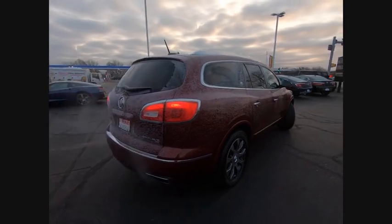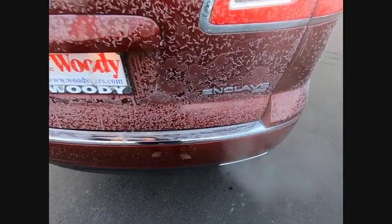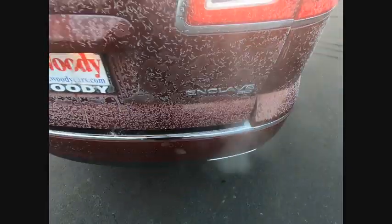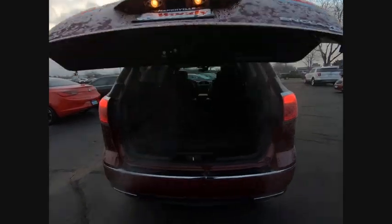Not only is it roomy and stylish, but Buick really did its homework on this vehicle. They did not cut any corners and it is priced below $40,000. This vehicle has less than 20,000 miles.